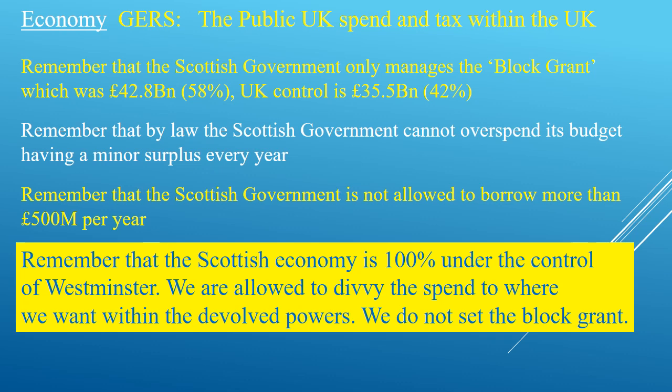Westminster controls 100% of the spend and the collection of information for all expenditure within the UK. The Scottish Government takes what is allowed within the devolution settlement and spends it wisely and does not overspend. So if GERS as a figure is distorted and shows a huge deficit, who then is responsible for GERS?